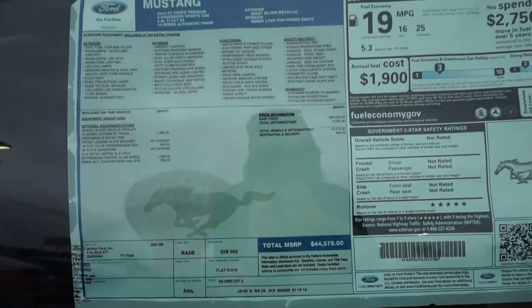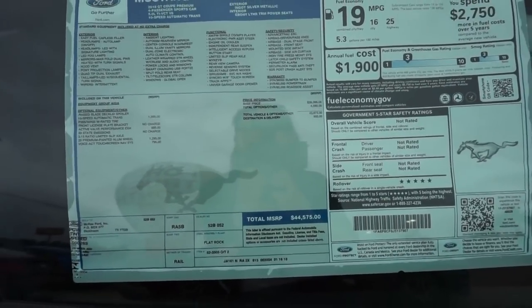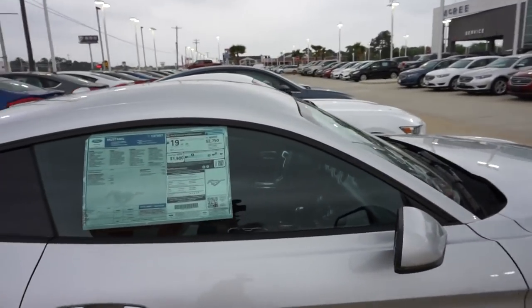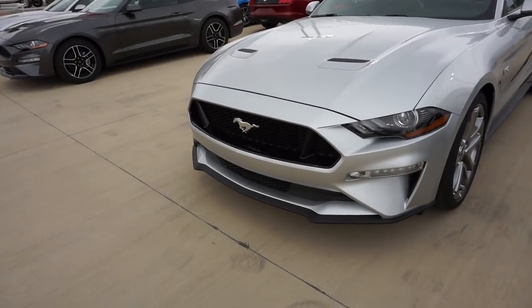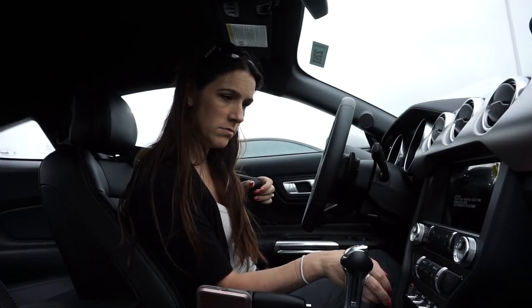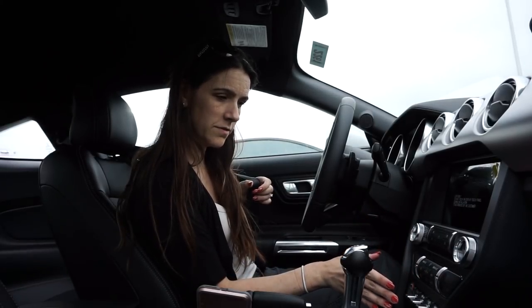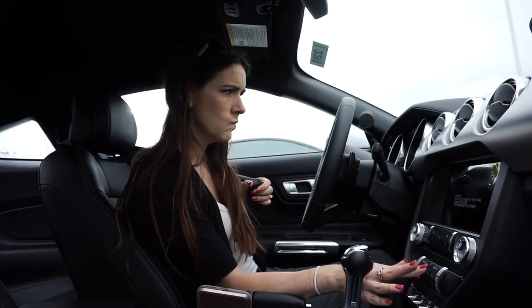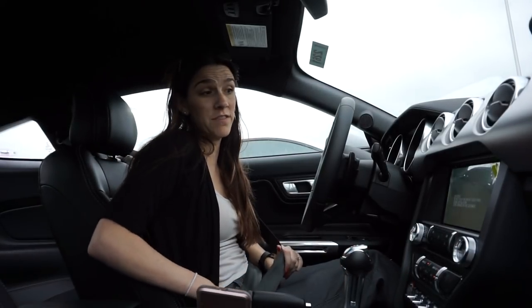We're looking at $45,000 on this one. It's got active valve performance exhaust, aluminum painted wheels, and navigation. They're supposed to be bringing the keys. Those headlights just look impressive. Let's turn off some of this air — holy bejeezies. I didn't have the car on, that was part of the problem.